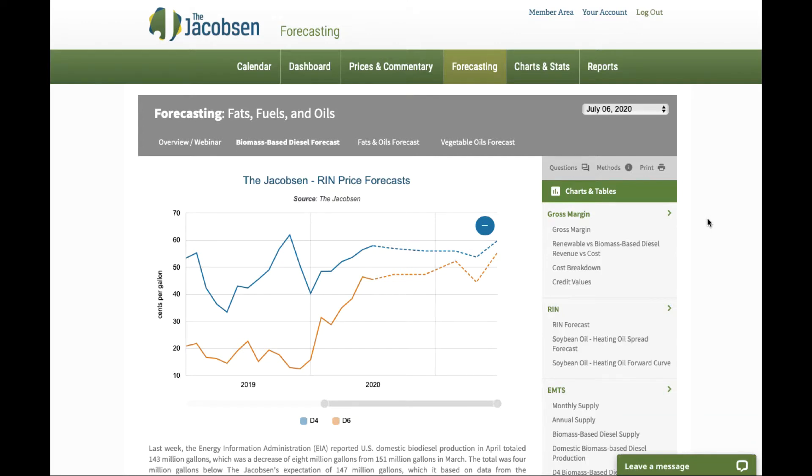The biomass-based diesel forecast is a result of years of hard work where our team has gone through and modified our algorithms to come up with the best forecast we can possibly deliver to the market.